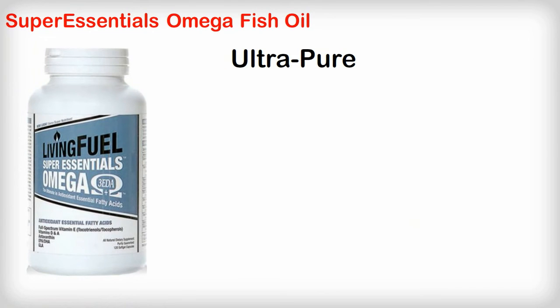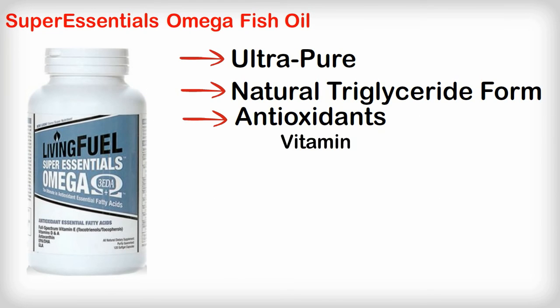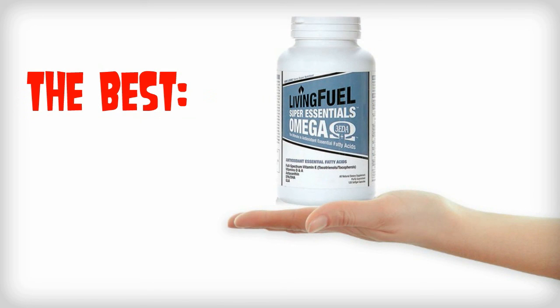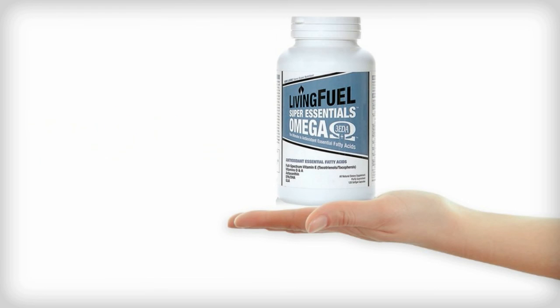Super Essentials Omega fish oil is an ultra pure fish oil in its natural triglyceride form. It has all the antioxidants you need like vitamin A, vitamin D, and a full spectrum vitamin E. Not only that, but it also has the super powerful skin protector astaxanthin in it, which helps to protect you from sunburn and get rid of skin wrinkles. So this stuff is the best fish oil you can get your hands on — it's what I like to call the Cadillac of fish oils. It's called Living Fuel Super Essentials Omega 3, and it is the best fish oil you will find anywhere.